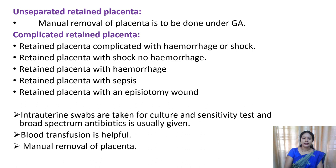In complicated cases, you should take an intrauterine swab and send it for culture and sensitivity in order to identify the microorganism which produced the infection. You should give prophylactic antibiotics even if infection is not present, if the placenta is retained. And if bleeding is present, you should arrange blood transfusion and take measures for the manual removal of the placenta.